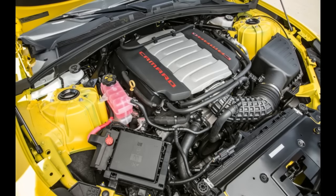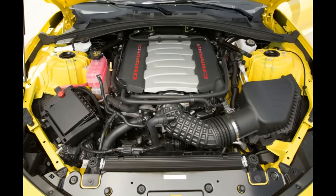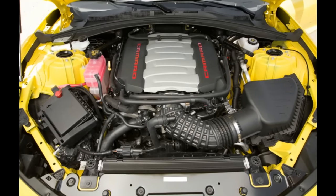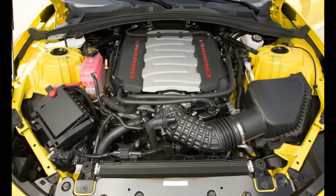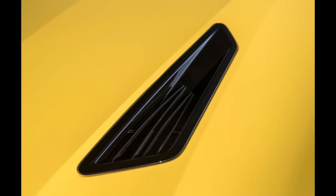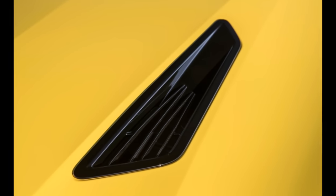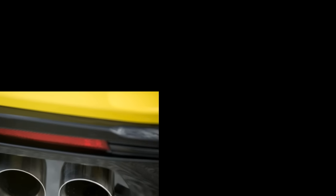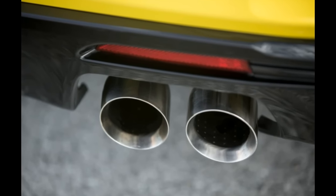A 2015 Camaro SS needed 4.4 seconds to hit 60 mph and 12.9 seconds to complete the quarter mile at 110.5 mph. The big, bad Z-28 also did 0 to 60 in 4.0 seconds flat and finished the quarter mile just ahead of the 2016 Camaro SS, in 12.3 seconds at 116.1 mph.